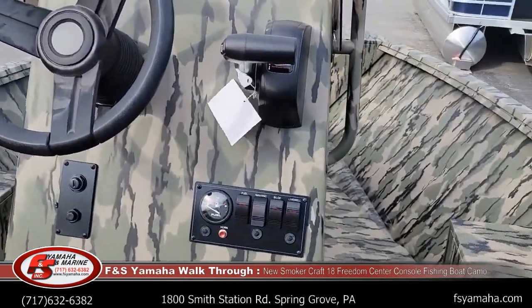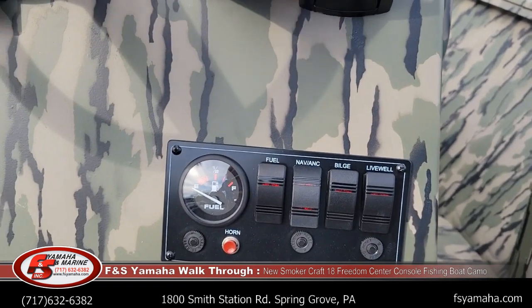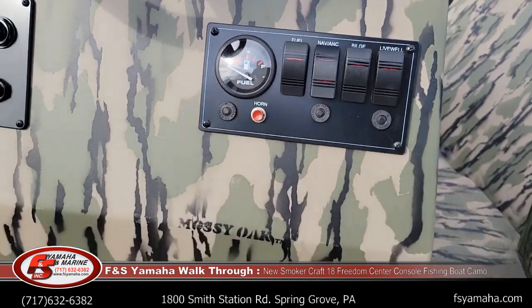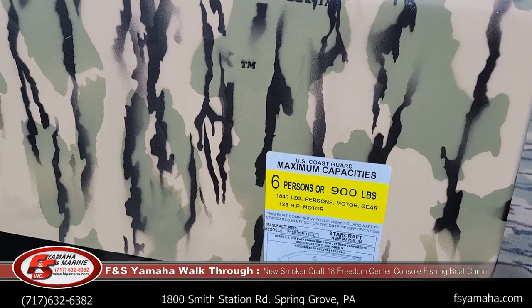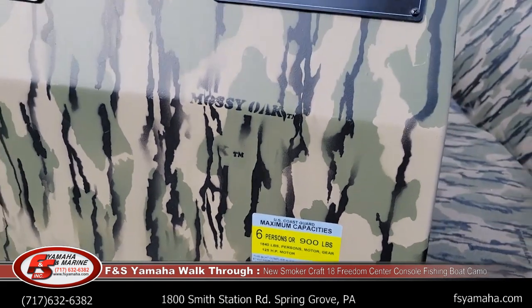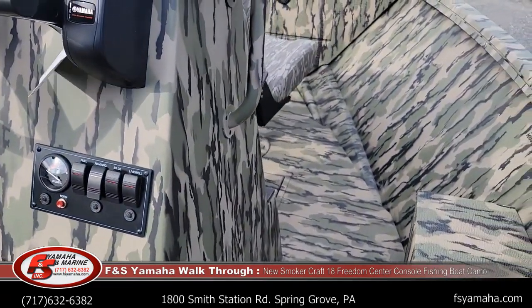You can see the switch panel here: aerated live well switch, bilge pump, nav lights, port and fuel gauge, horn. Six people max, 125 horsepower motor rating, but with Yamaha the biggest they could do is a 115, which is close to that. It's quite a deep boat.